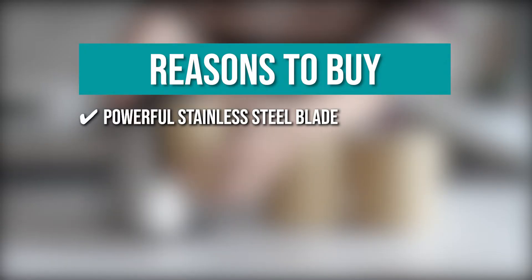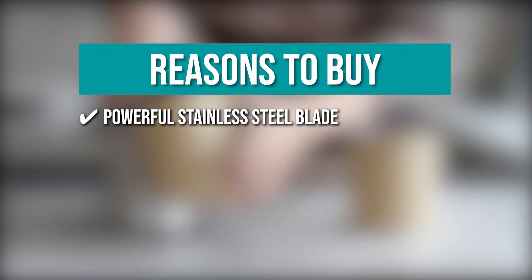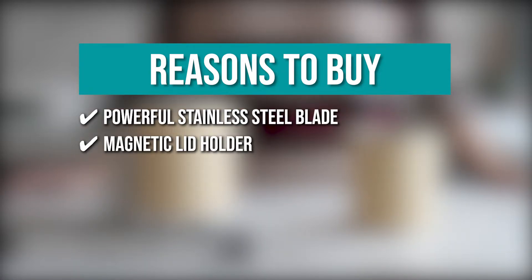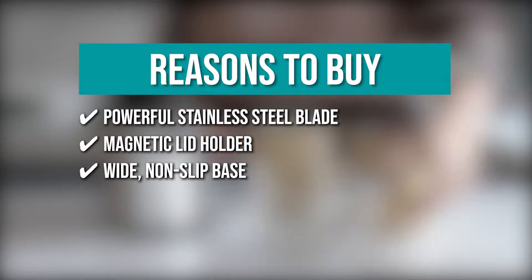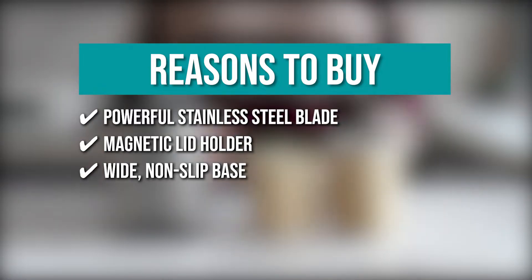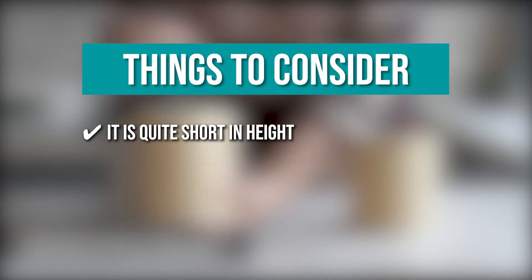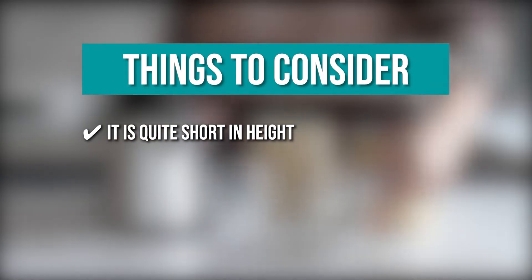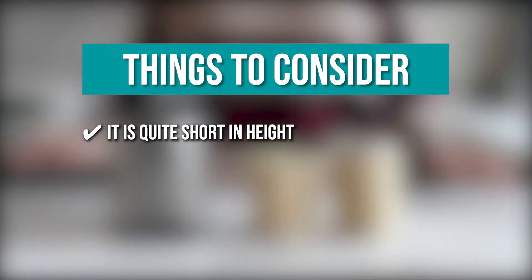The team recommends this purchase based on the following. It has a powerful stainless steel blade that opens cans smoothly and safely without snagging. The magnetic lid holder keeps the lid from falling into the can. It also has a wide non-slip base that keeps the opener from sliding around on your countertop. Keeping all of that in mind, it is quite short in height so it is not going to easily open taller cans without bringing the can opener over the edge of your counter.